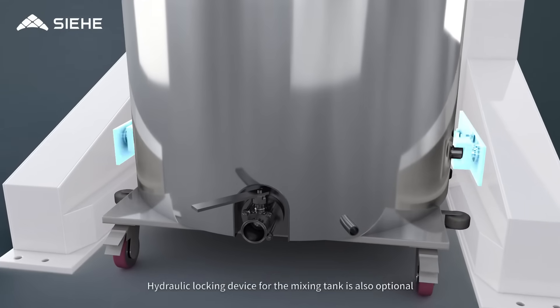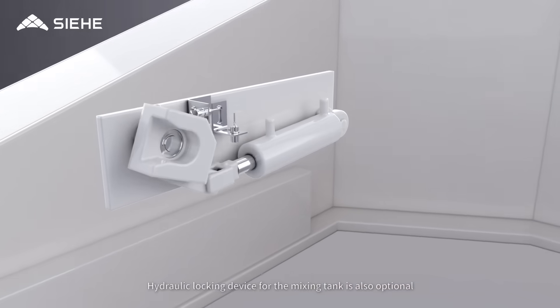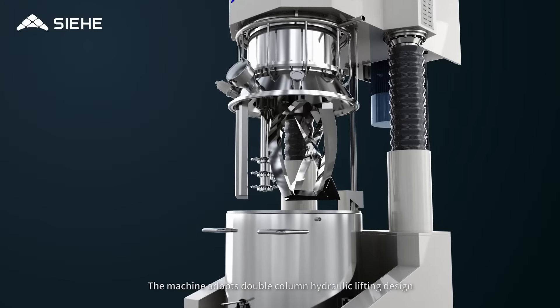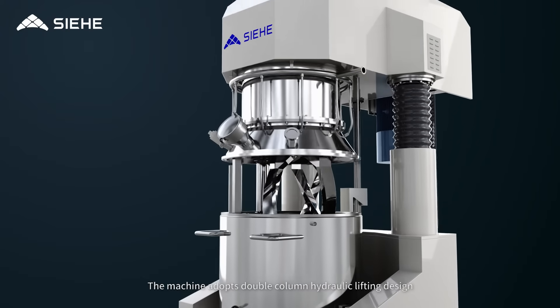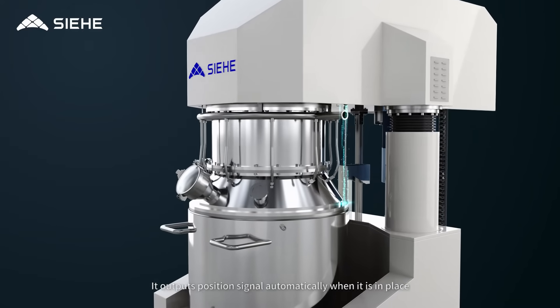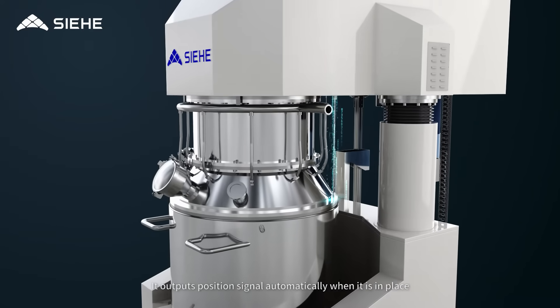A hydraulic locking device for the mixing tank is also optional, which also provides signal output. The machine adopts double column hydraulic lifting design, stable and reliable, and outputs position signal automatically when it is in place.